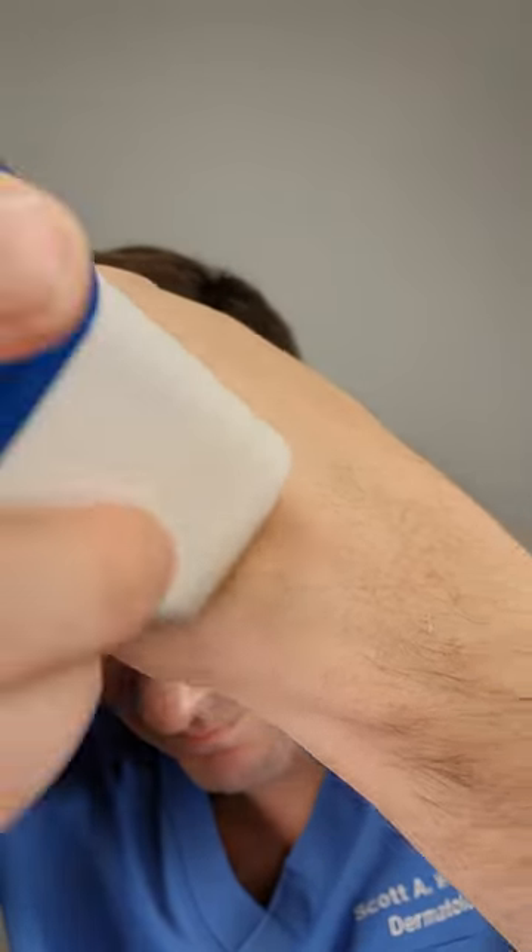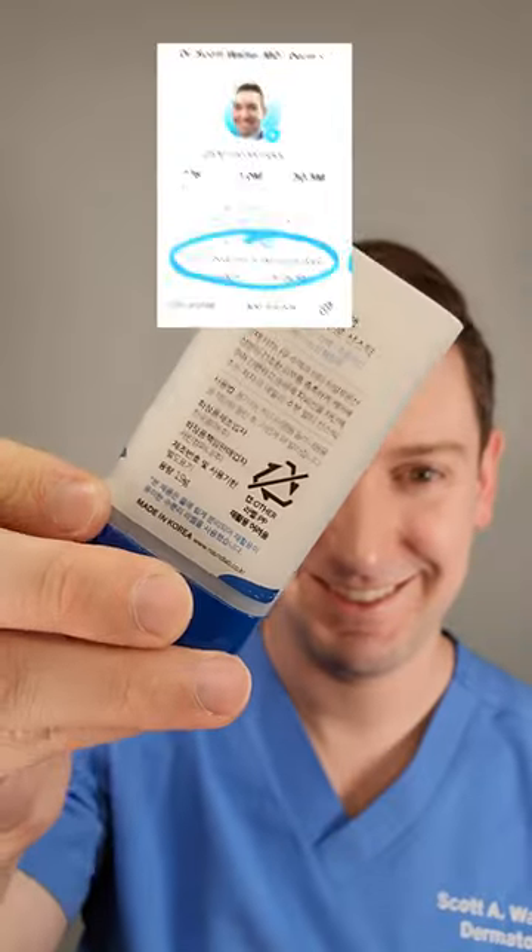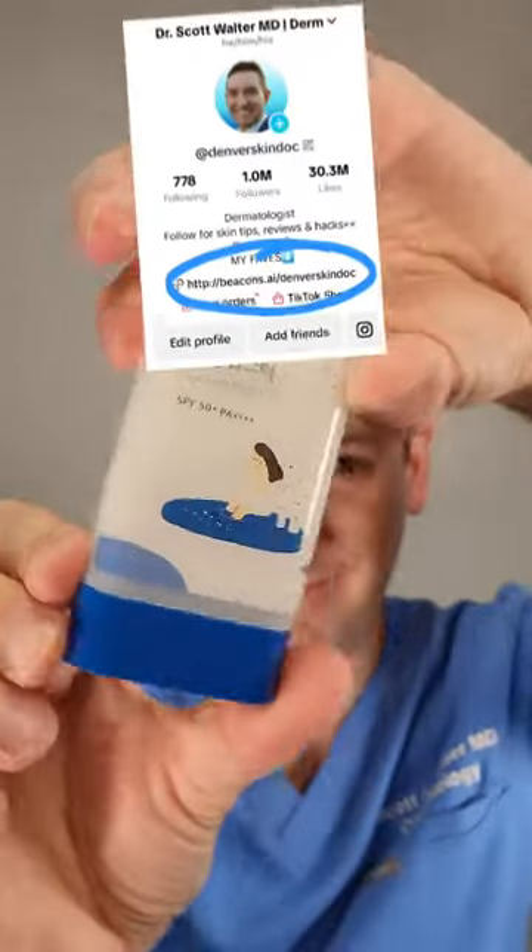I like it, but is it my favorite? No. It's in my top 10 though. If you want to see my complete rankings, you can find my review spreadsheet here.